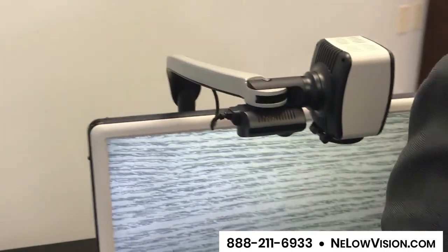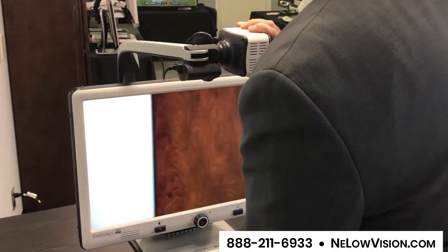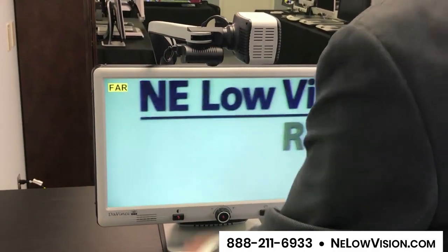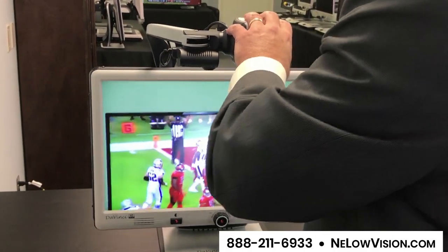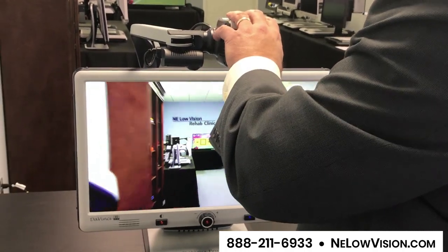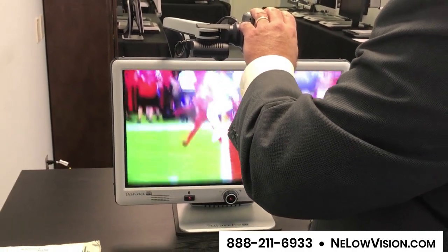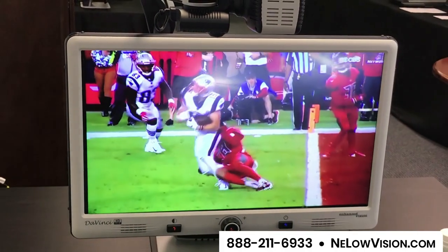I'm also now going to turn the whole product around, and we're going to show you the other way you can twist the DaVinci Pro camera, and that is for distance viewing. What we've set up down at the other end of the room here is approximately 25 feet away — it's a 43-inch TV set — but people use the DaVinci Pro in their home to much more easily watch TV. Here you have the ball game.